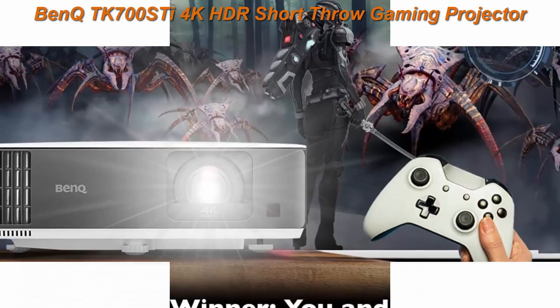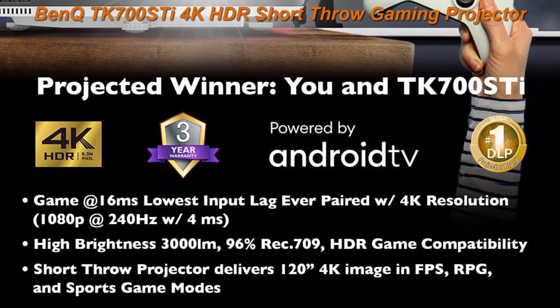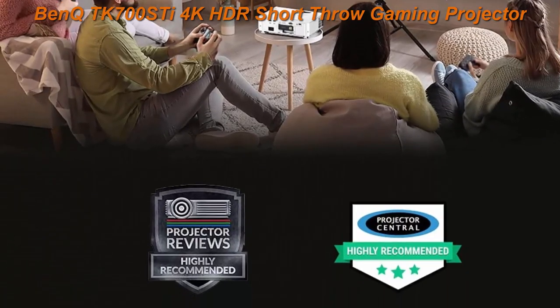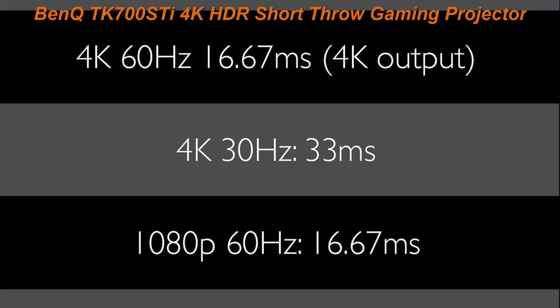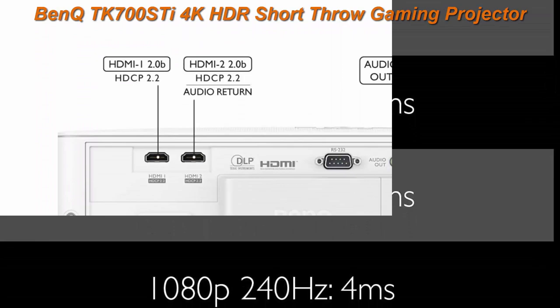PS5, Nintendo Switch, Xbox Series X, and Google Stadia. Huge, bright, sharp images with equalized audio. Easy setup with 1.2x zoom, flexible throw distances, 2D auto vertical keystone, and picture rotation adjustment for squared images.